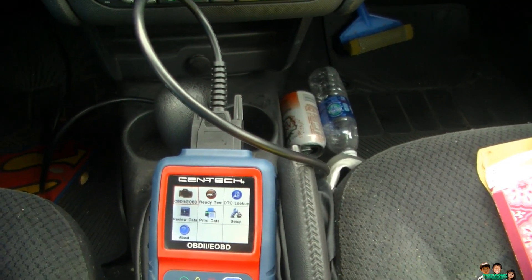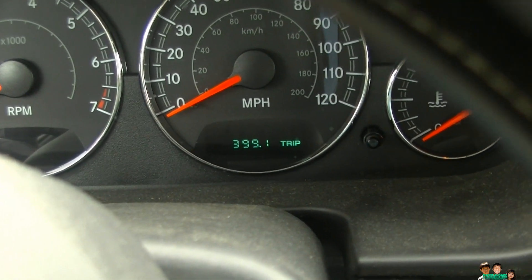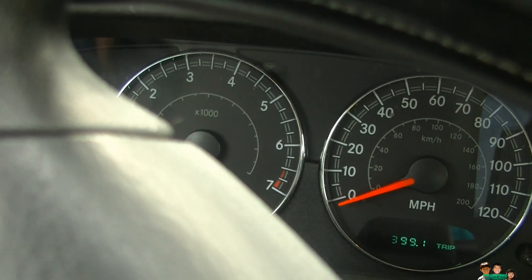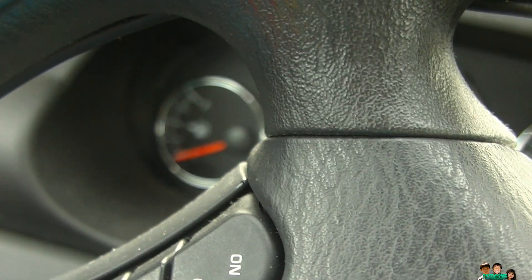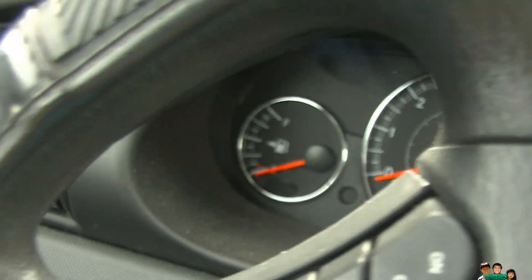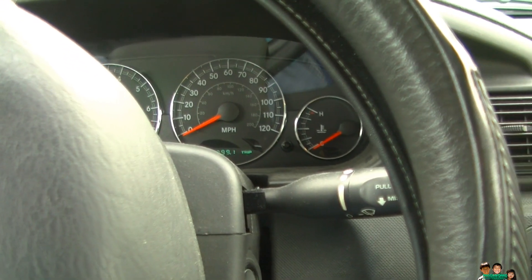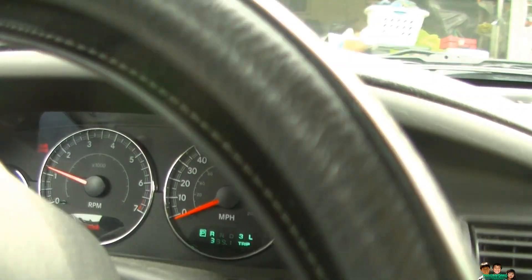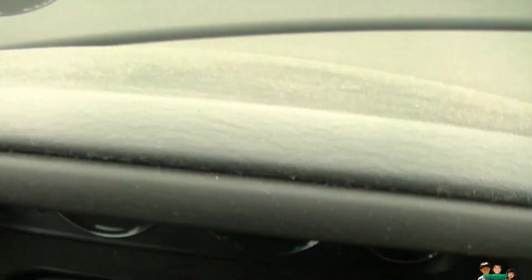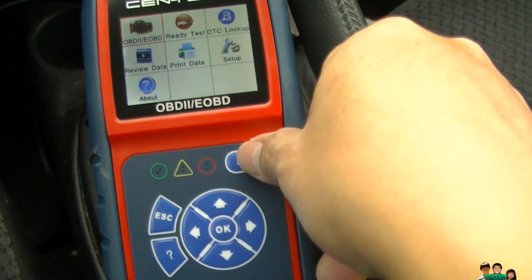Doing the readiness test again for smog. Right now there's 399 miles since they told me to do a drive cycle. In this one I actually filled up the gas — they told me to keep it between three-fourths and one-fourth, but I filled up the whole tank. Did my drive cycle and hopefully it triggered the sensor. Let me start the car — it's been about two weeks since I've been doing the drive cycle.